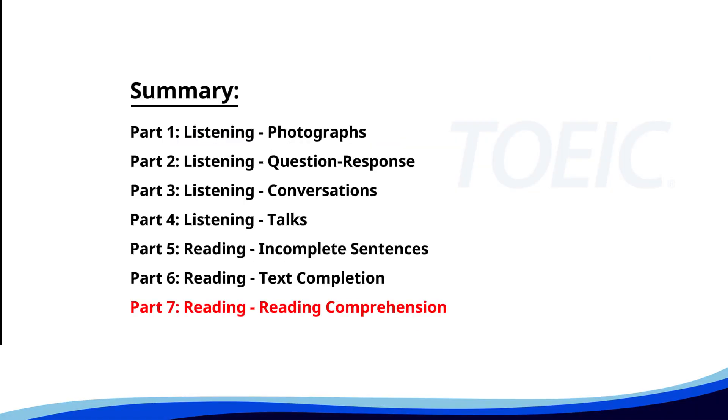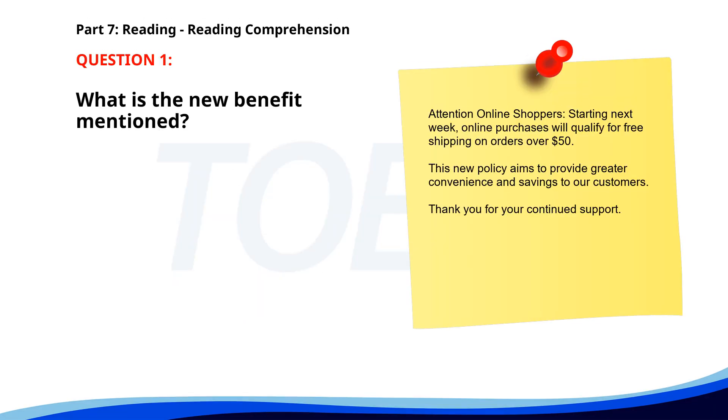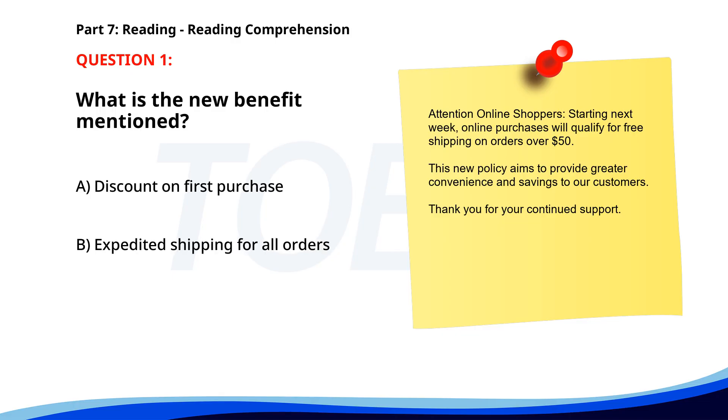And finally, Part Seven: Reading Comprehension. Get ready to read passages and answer questions based on them. Let's finish strong. Number one. 'Attention online shoppers: starting next week, online purchases will qualify for free shipping on orders over $50. This new policy aims to provide greater convenience and savings to our customers. Thank you for your continued support.' What is the new benefit mentioned? A. Discount on first purchase. B. Expedited shipping for all orders. C. Free shipping on orders over $50. The correct answer is C: Free shipping on orders over $50.